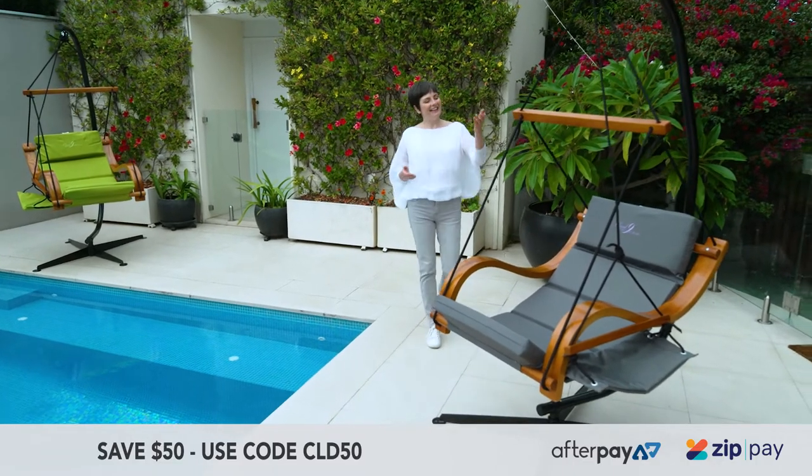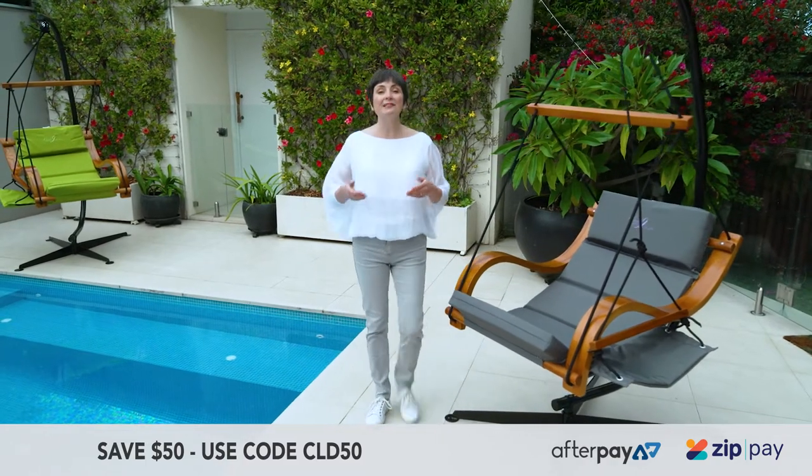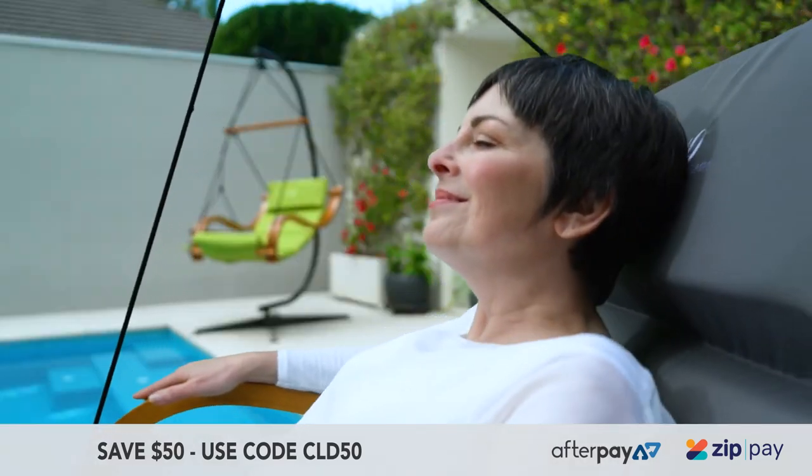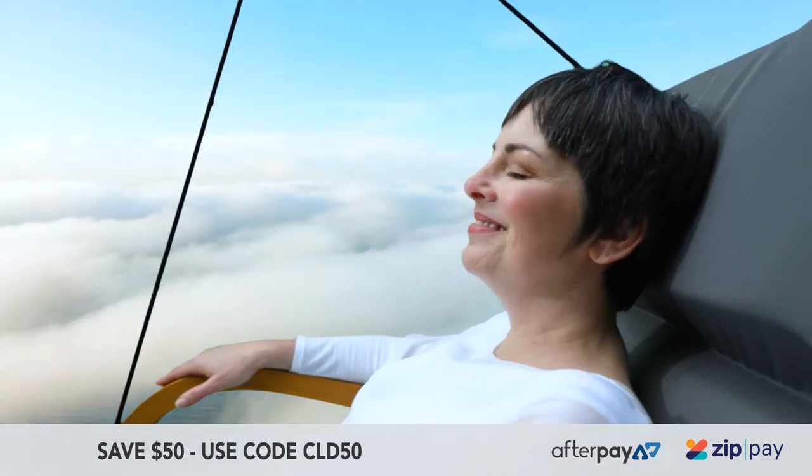The first time you sit in the Cloud9, you'll understand why it's the world's most comfortable hanging chair. Its gravity-free weightless design means you'll feel light as a feather.